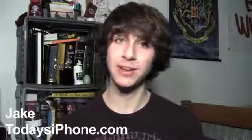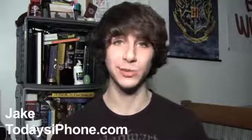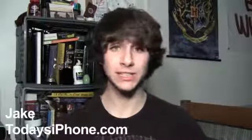Hey, what's going on guys? My name is Jake from todaysiphone.com and here's your TIP daily for November 12th, 2012. So let's start off with some iOS 6 news.